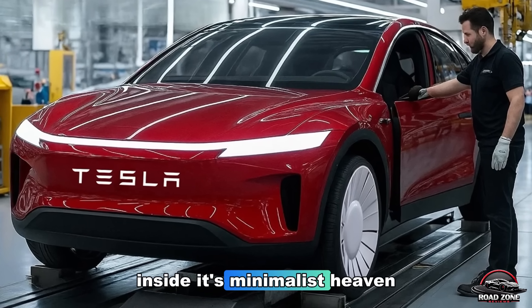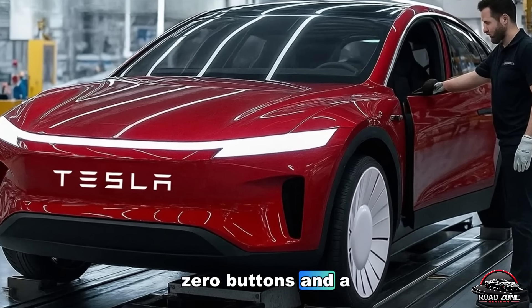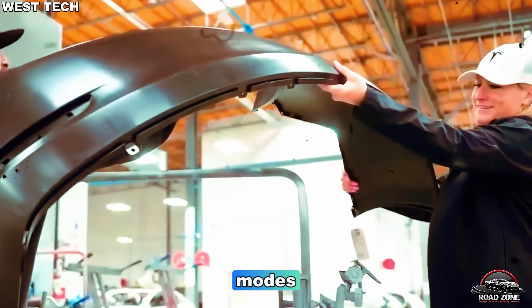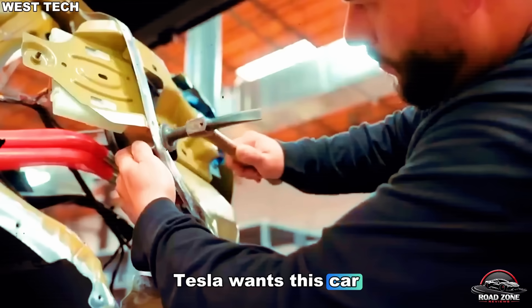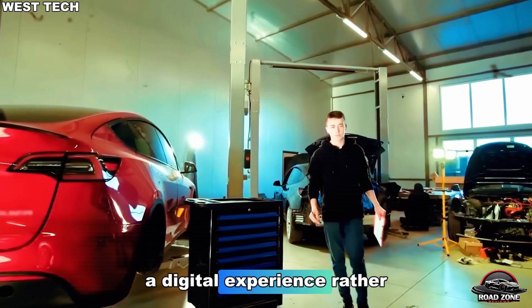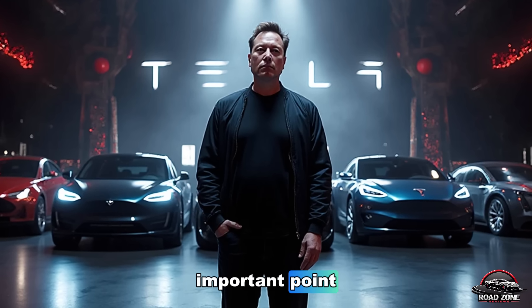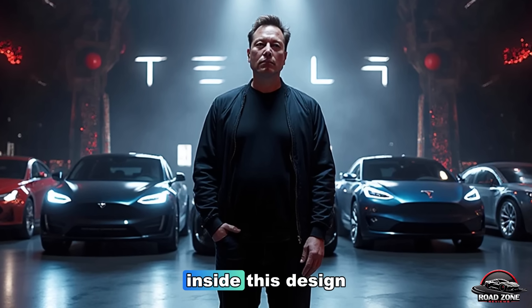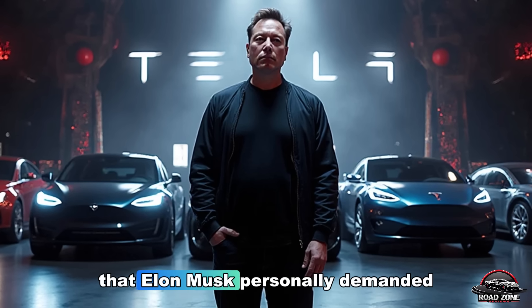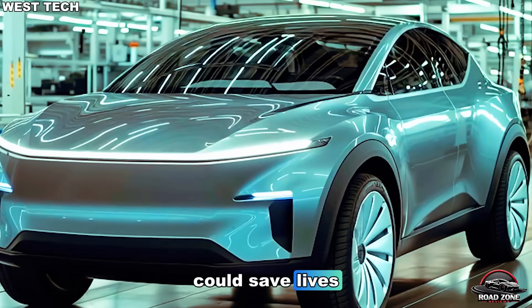Inside, it's minimalist heaven. One massive central screen, zero buttons, and a single stalk for driving modes. Tesla wants this car to feel like a smartphone on wheels — a digital experience rather than a mechanical one. But there's something hidden inside this design that Elon Musk personally demanded: a secret feature that could save lives.